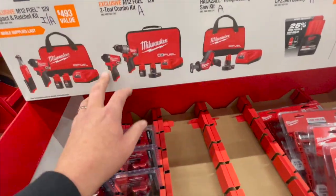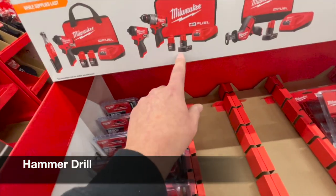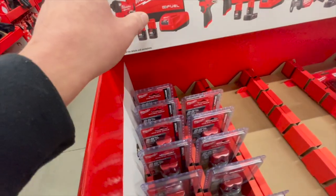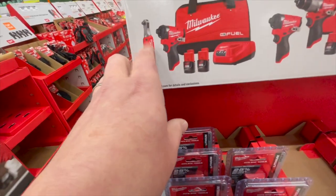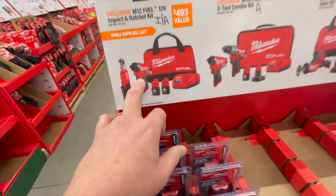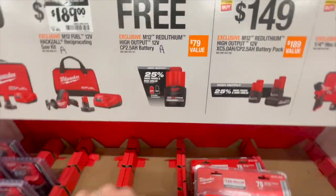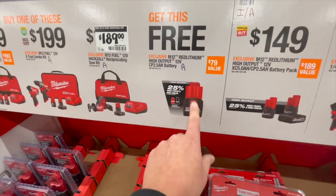For $199, you can get the brand-new Gen 3 impact driver and drill driver with a 4 amp-hour battery, a 2 amp-hour battery, charger, and a little soft case. Or for $249, you can get the impact and ratchet kit with two 2 amp-hour batteries — 3/8ths ratchet — and the new Gen 3 impact driver. Very powerful impact driver, it's a fantastic tool. And if you get any of these kits, you get a 2.5 amp-hour battery for free, so make sure you pick that up.